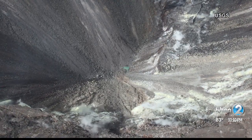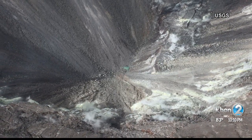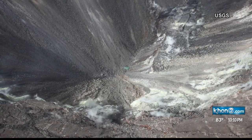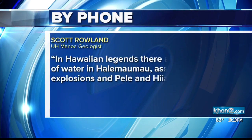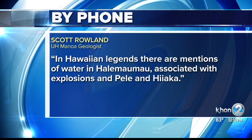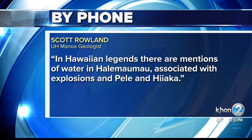Meaning the water level may continue to rise. This is the first time in recorded history that water has been found in Halema'uma'u, but not all history was recorded. In Hawaiian legends, there are mentions of water in Halema'uma'u associated with explosions and Pele and Hi'iaka.